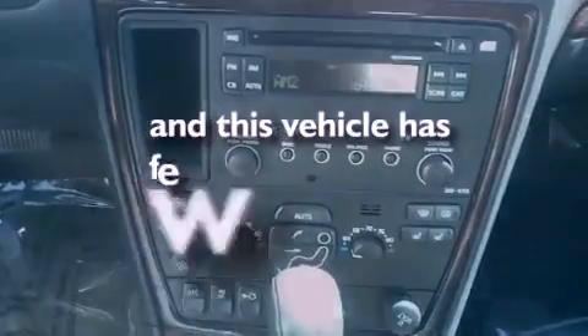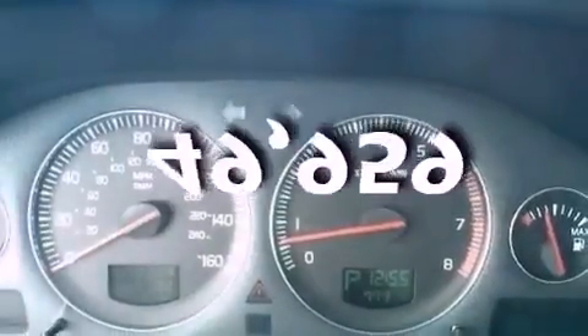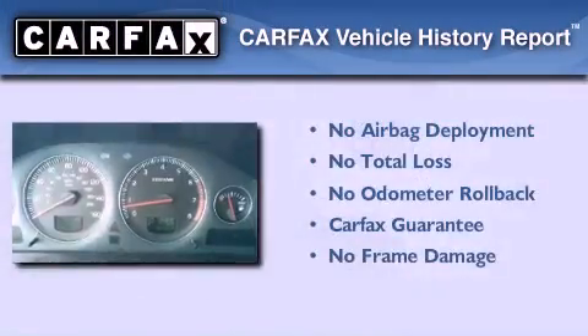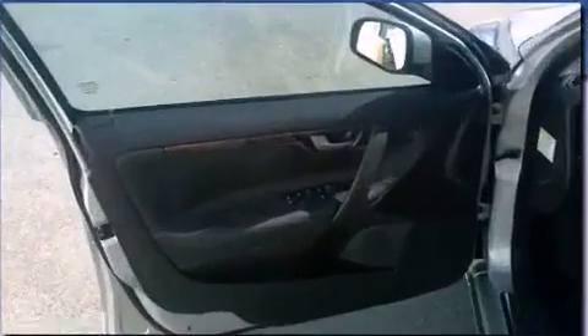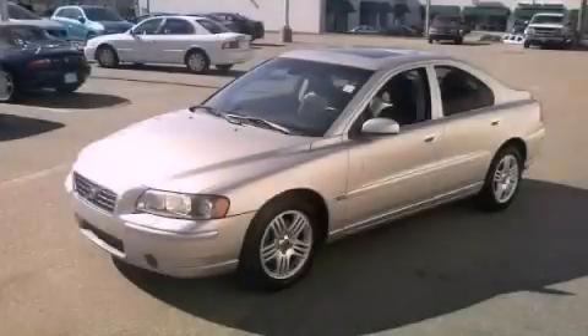This vehicle has less than 50,000 miles. Not to mention that this Volvo qualifies for the Carfax buyback guarantee. Call or visit us right now and arrange your test drive today.